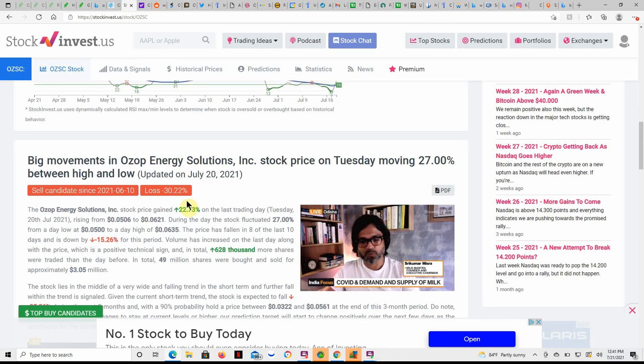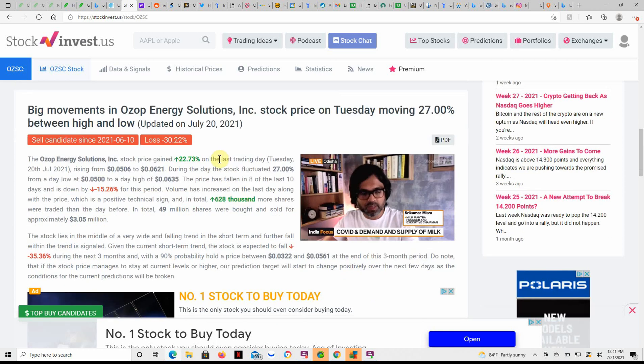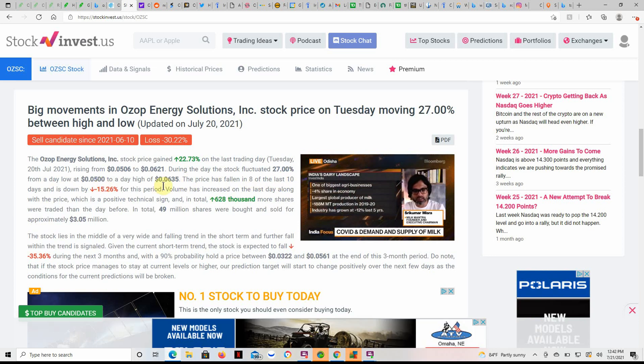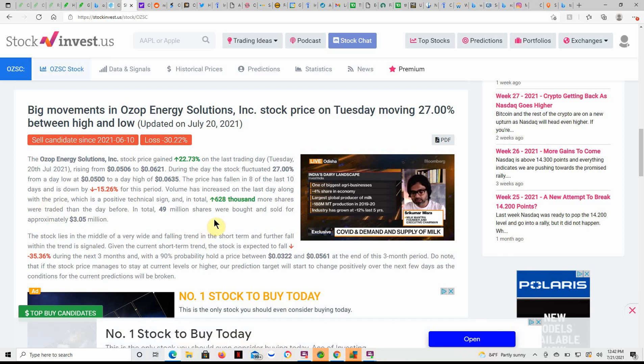We'll see what it does throughout the rest of the week. Big movements in Ozop Energy Solutions stock price on Tuesday, moving 27% between the high and the low. As you can see, this is just dated yesterday — the 20th. Stock price gained 22.73% in the last trading day, rising from $0.0506 to $0.0621. During the day, the stock fluctuated 27% from a day low of $0.05 to a day high of $0.0635. The price has fallen in 8 of the last days and is down 15.26% for the period. Volume has increased in the last day along with the price, which is a positive technical sign.